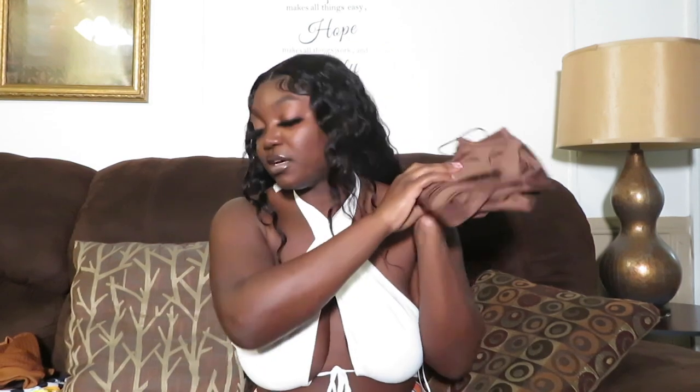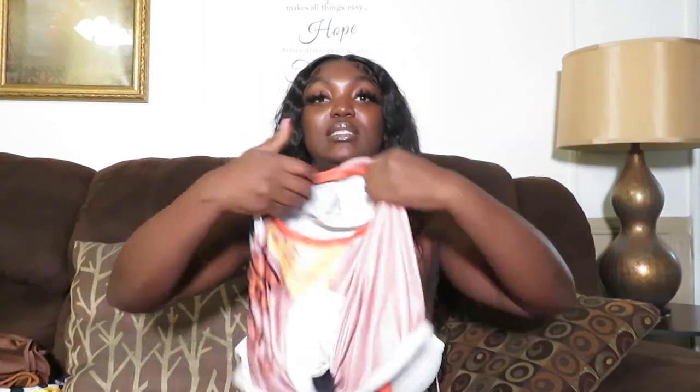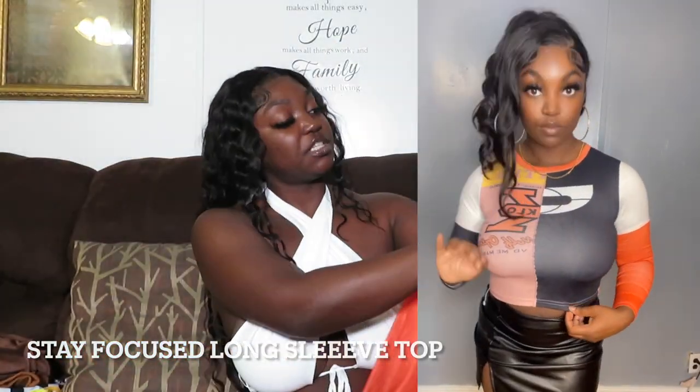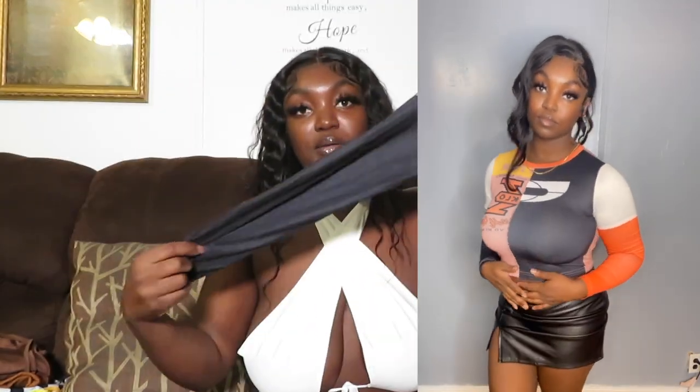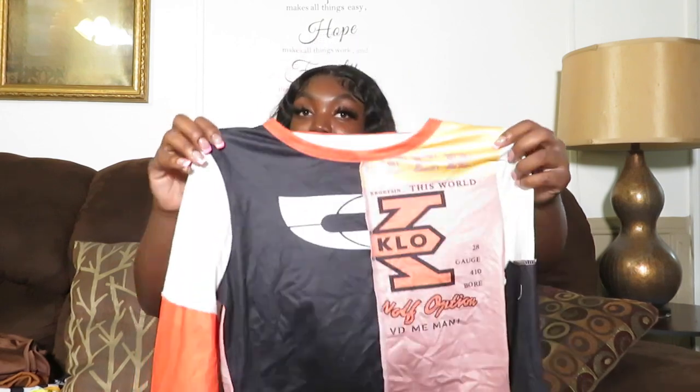Next is this top — it has a bunch of different graphics on it with an inside-out effect design. It's solid in the back and the arms are black and white on one side and white and orange on the other. It gives a different vibe than what my boutique is used to but I like it. I'm wearing a large and honestly it's a little tight, so just be mindful of sizing. I give this an 8 out of 10.